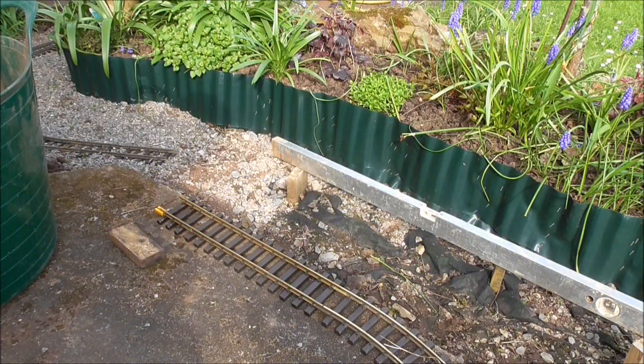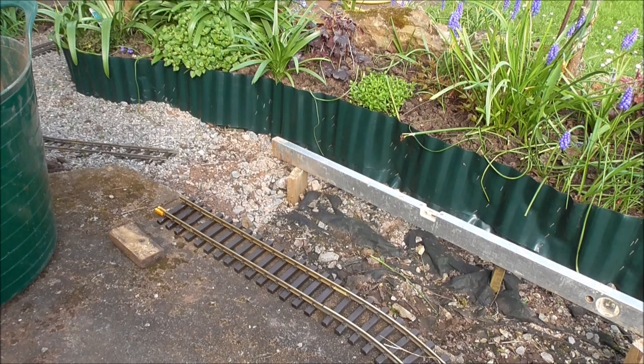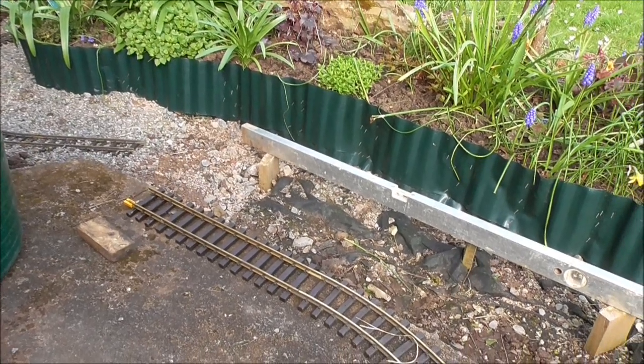As you all know from the previous update, the new extension section where the siding is going to go was still incomplete. I put down a net to stop weeds and some hardcore as well, got the stakes in, and had the track temporarily laid on top — which meant I could drive trains, although very slowly, across the new extension. The reason for this was I hoped to film a tutorial on how to lay garden railways, and that is still in progress. It's going to be a slideshow with pictures and a voiceover. As you can see, I am now progressing and starting to get it all ready to have the track permanently laid down.